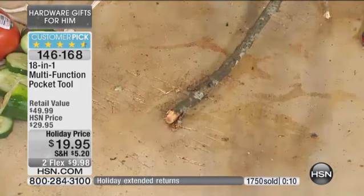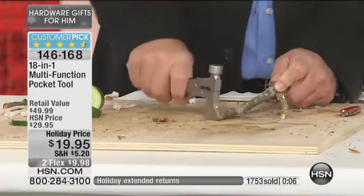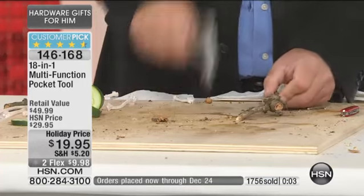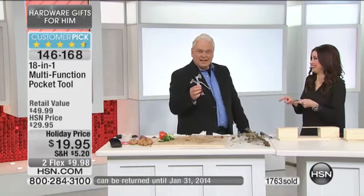You will not be disappointed with this purchase. Read the reviews on hsn.com. People are definitely buying these in multiples. For under $20, you will be doing everything with this — everybody loves the quality. If you need to take some limbs off your Christmas tree, this is perfect for you. Men like axes — seriously.